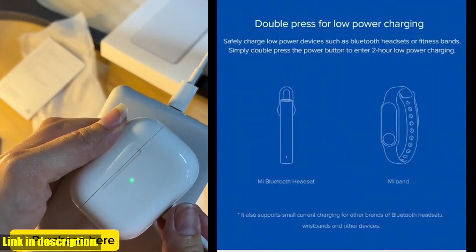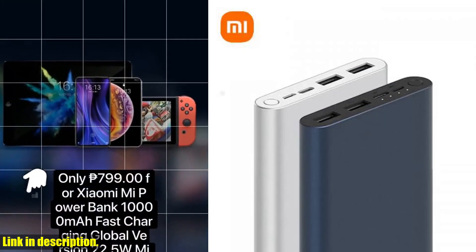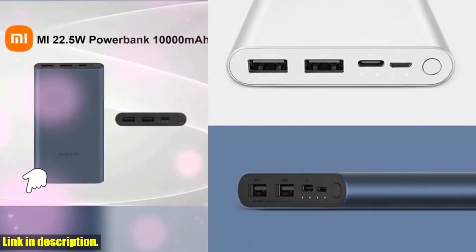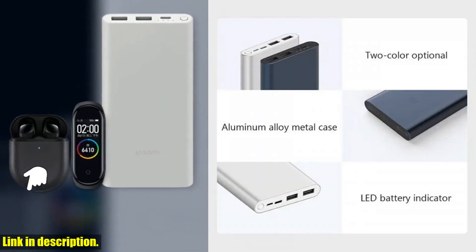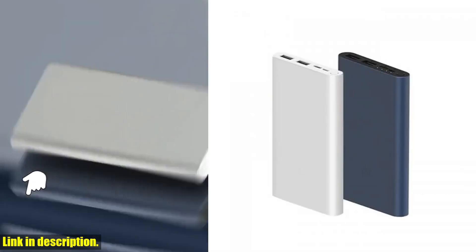Whether you're traveling, heading to work, or just out and about, you can rely on this power bank to keep your devices powered up and ready to go. You can get your hands on this incredible power bank by clicking the link in the description below. Don't miss out on the opportunity to have a reliable, fast charging power bank at your fingertips.